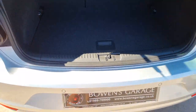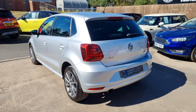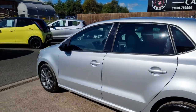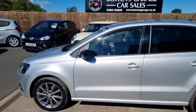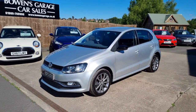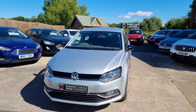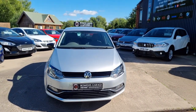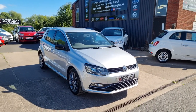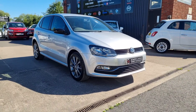So there we have it: a 2015 on a 65-plate Volkswagen Polo SE Design, 1.2 petrol with a five-speed manual gearbox, 46,000 miles from two owners, with a five-stamp service history. £20 a year to tax. Finance available from £198 a month based on a 10% deposit. The car will come supplied with a fresh MOT, two remote keys, and our standard six-month nationwide covered in-house supplied warranty.